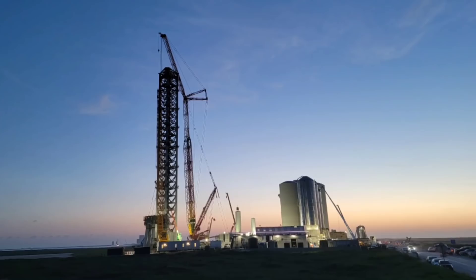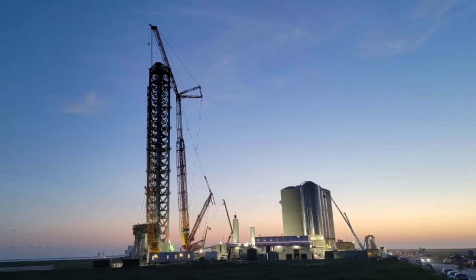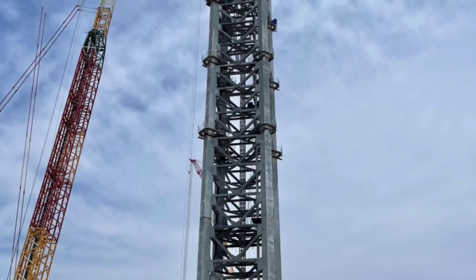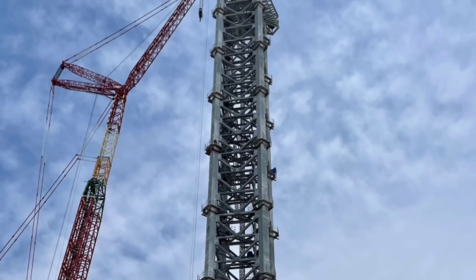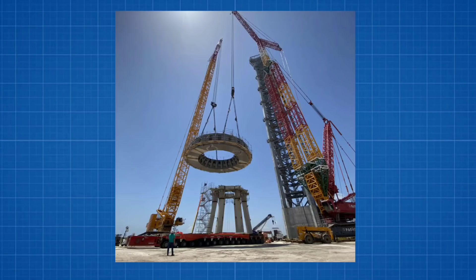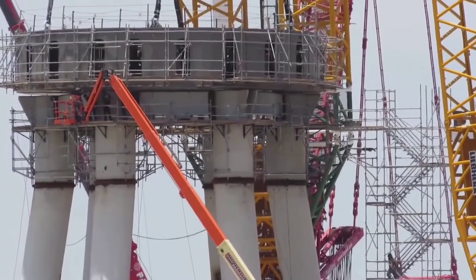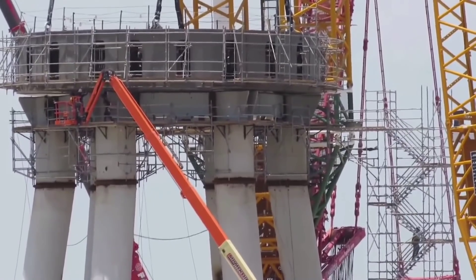Completing the launch tower's fixed service structure was marked by installing the ninth and final section, with a small lightning tower rod yet to be added atop. The tower is also yet to receive its catching arms mechanism, which is likely to double up as providing the capability of stacking Starships with the boosters — no separate crane is set to be added to the top of the tower. At the base, the long-awaited rollout and installation of the 370-ton launch table from the production facility provided the final piece to the launch mount puzzle, receiving the title 'Stage 0' from Chief Engineer Elon Musk on Twitter.